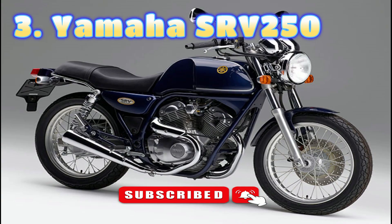Number 3: Yamaha SRV250, 1993–1997. Occasionally, when you least expect it, a gem of a bike can slip past without being recognized at the time. Such was the fate of the Yamaha SRV250 Renaissa.